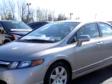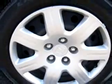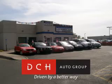Enjoy an exceptional 40 miles to the gallon on this great car with features like side airbag system, cruise control, air conditioning, tachometer, deluxe wheel covers, clock, and much more.